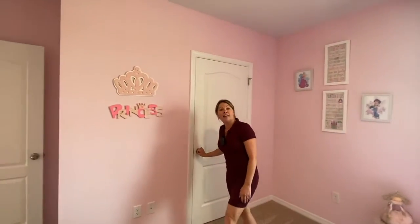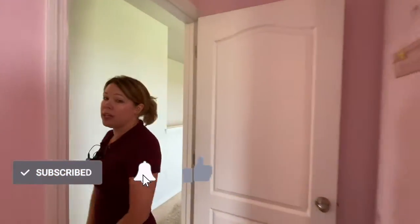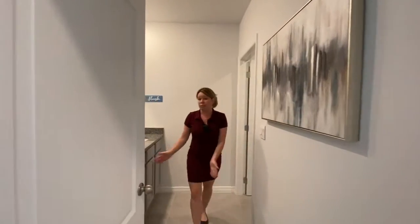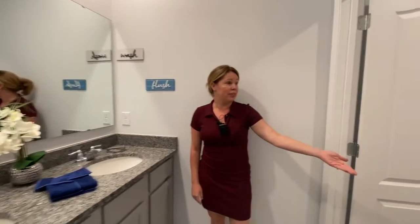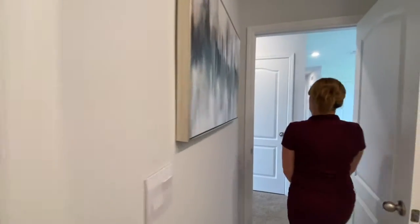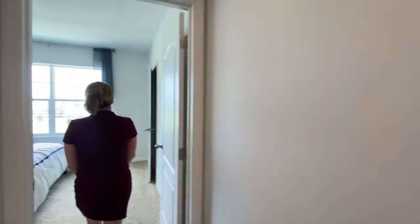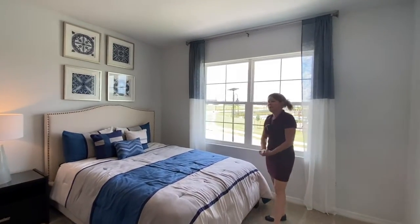If you haven't yet, please subscribe to our YouTube channel to see more videos like these. We feature a lot of new home communities, giving you lots of ideas of different floor plans and builders to choose from. There's a double vanity in this full-size bathroom with a shower and tub. And then your last bedroom, again with a nice view of your community pool and playground.